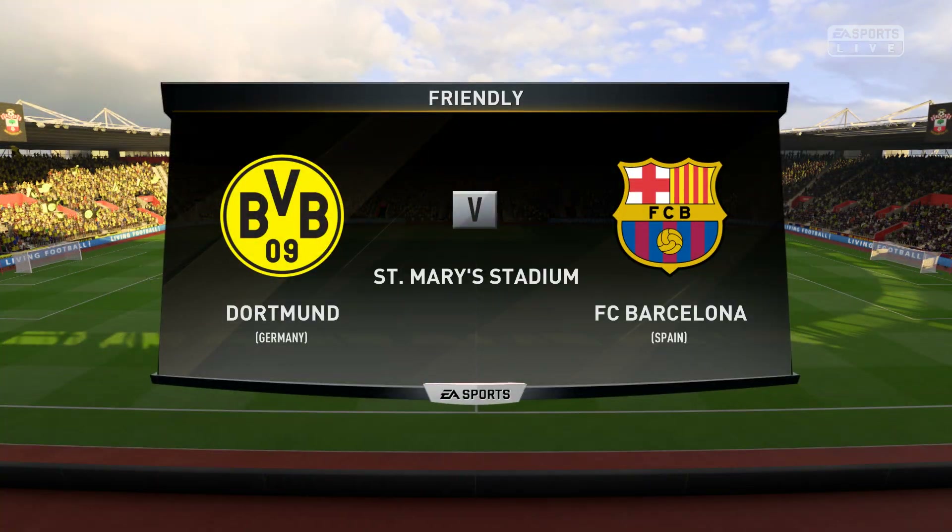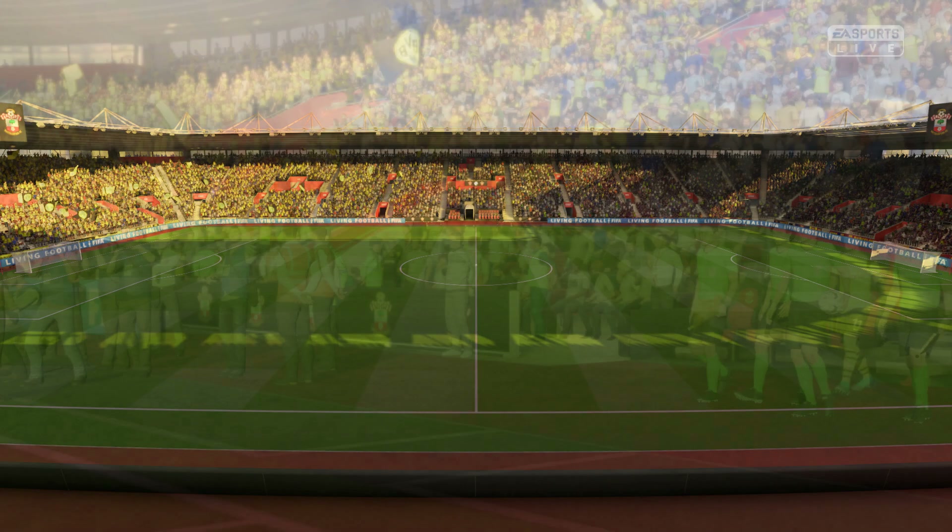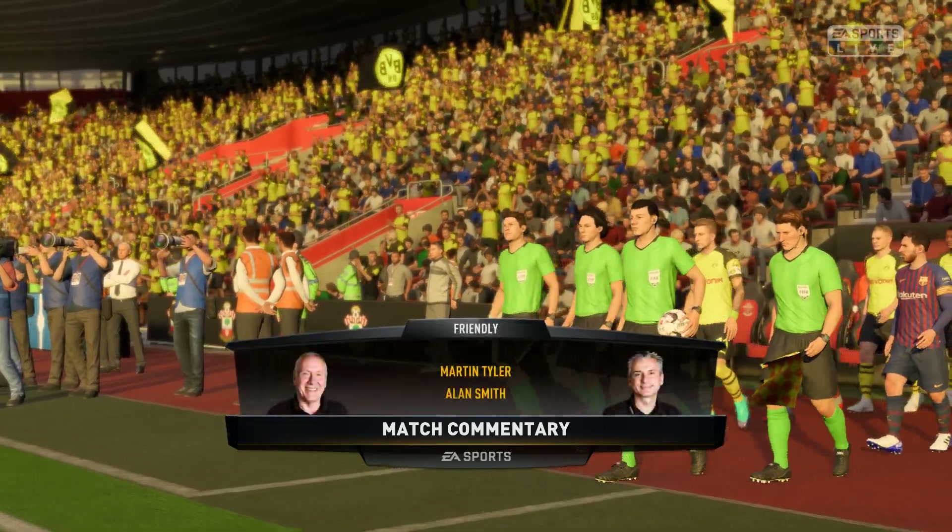Well, we're in a 21st century setting, Southampton St. Mary's Stadium, and Alan Smith has joined me, Martin Tyler, to describe the action for you here.